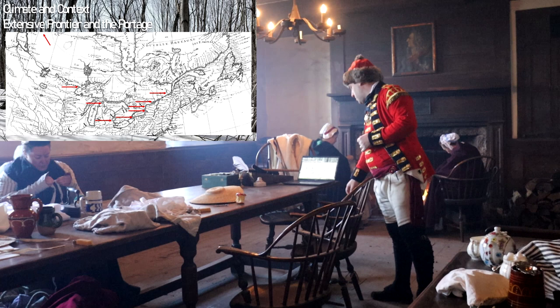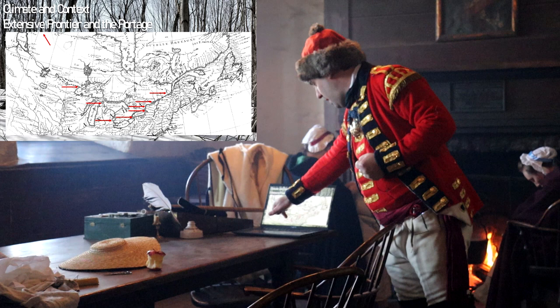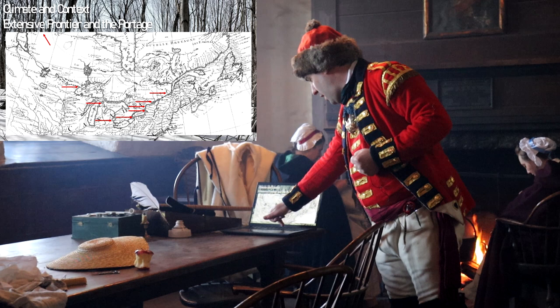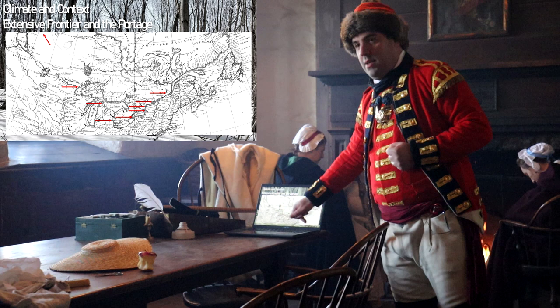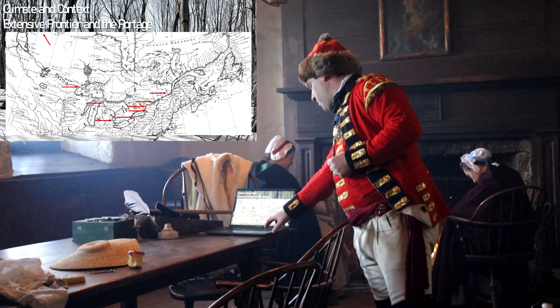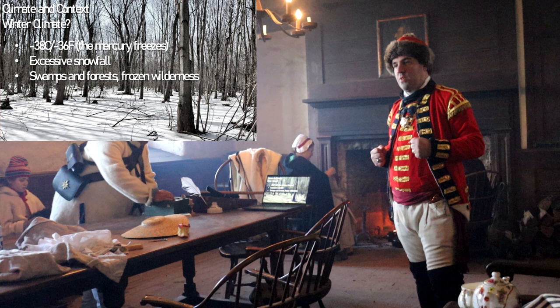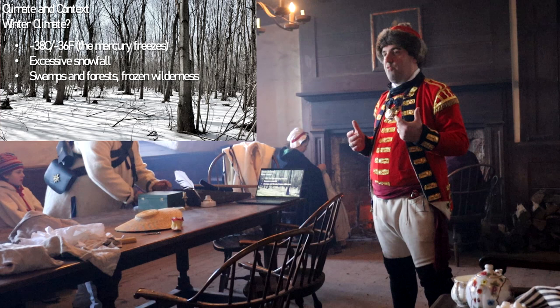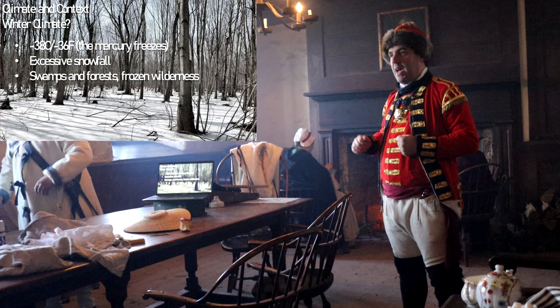We need to be aware of where we're actually operating when we're talking about the Army in the North — the western outposts, all the way from modern-day northern Michigan, places like Michilimackinac, Old Fort Niagara itself, Fort Erie, Oswegatchie, Montreal, all the way to Kawawachikamach in northeastern Quebec. These are places where we're dealing with extreme weather — minus 38 degrees Celsius, which is also minus 36 degrees Fahrenheit — the temperature at which mercury itself freezes, meaning temperatures could be even lower than recorded.